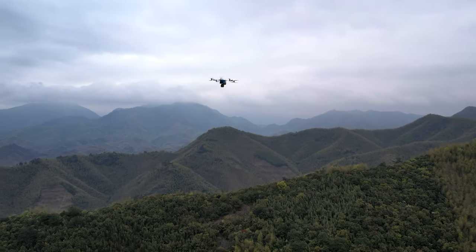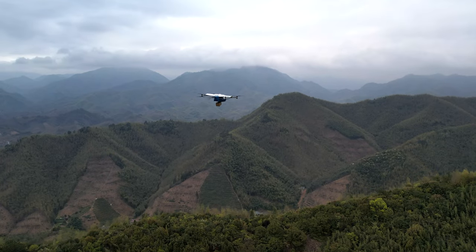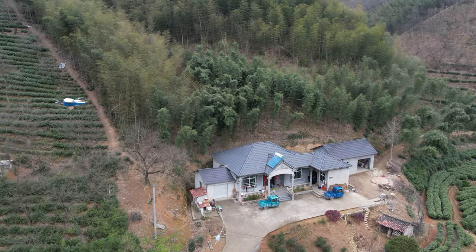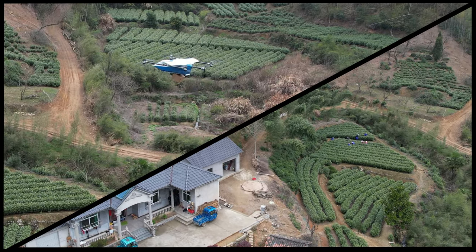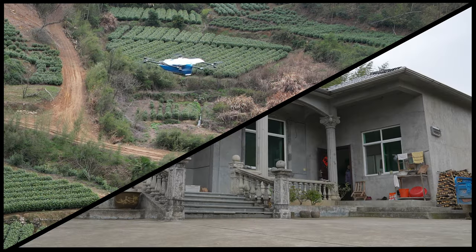With a cruise speed of 45 knots and ability to fly in level 7 winds, the RDSX Pelican can traverse vast landscapes in little time. Its ability to smoothly transition to hover, and power redundancy from its coaxial octa configuration makes it the most stable and reliable fixed-wing aircraft for winch delivery.